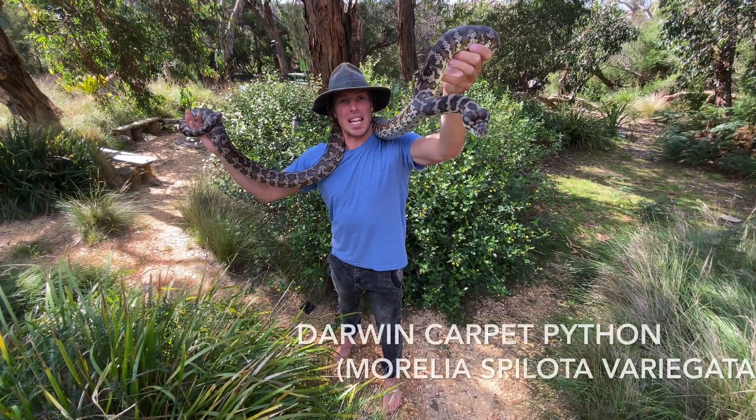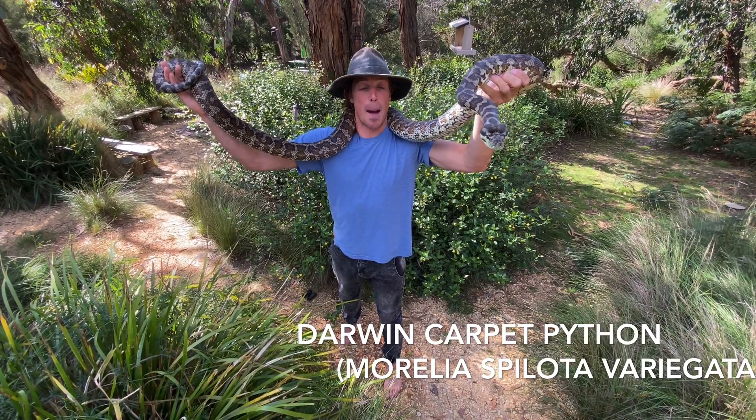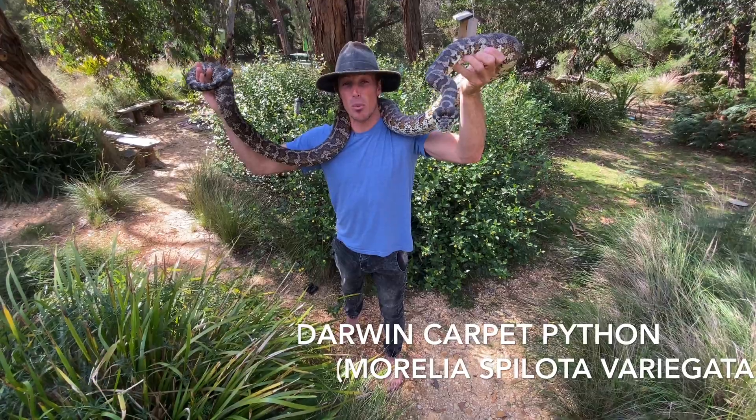This is Charles and he is a Darwin carpet python — a great example of how big carpet pythons can grow. They can get up to two and a half, even three metres long.